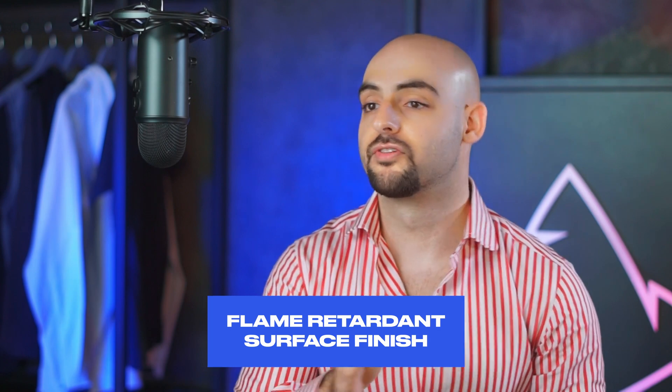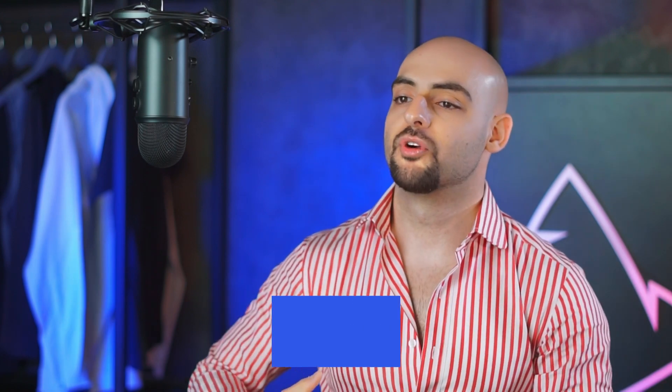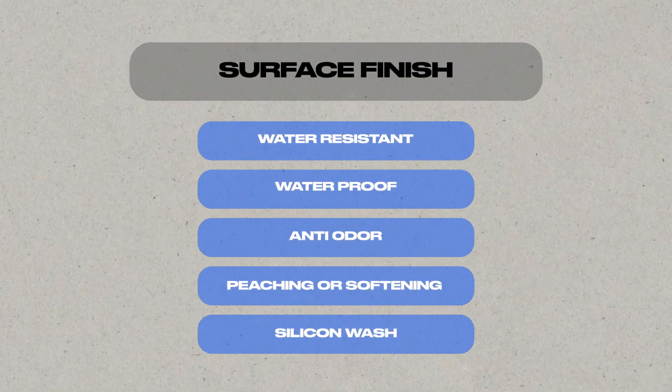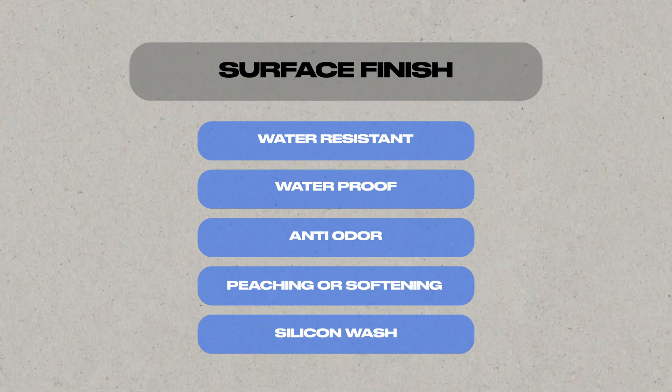All of these different surface finishes allow your garment to bring more functionality and more usability. Some of the main ones you need to know are: water-resistant surface finish, waterproof surface finish, anti-odor finish, peaching or softening surface finish, and silicone wash surface finish. All of the above are going to give you a great opportunity to bring that added punch into your fabrics and make your customer's life that much better.